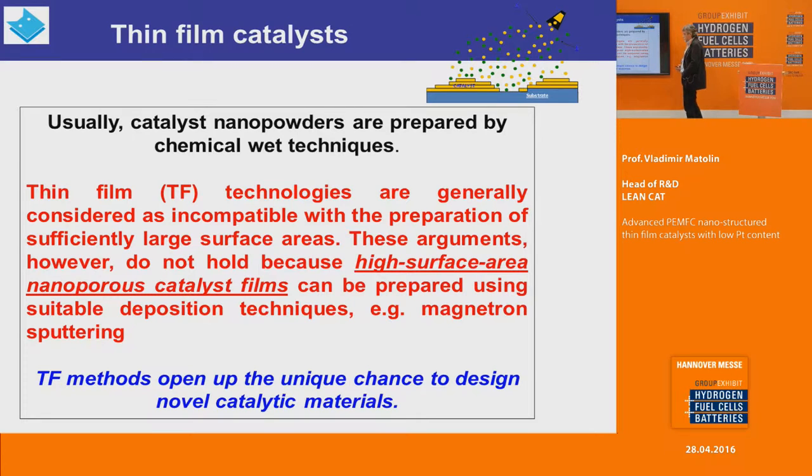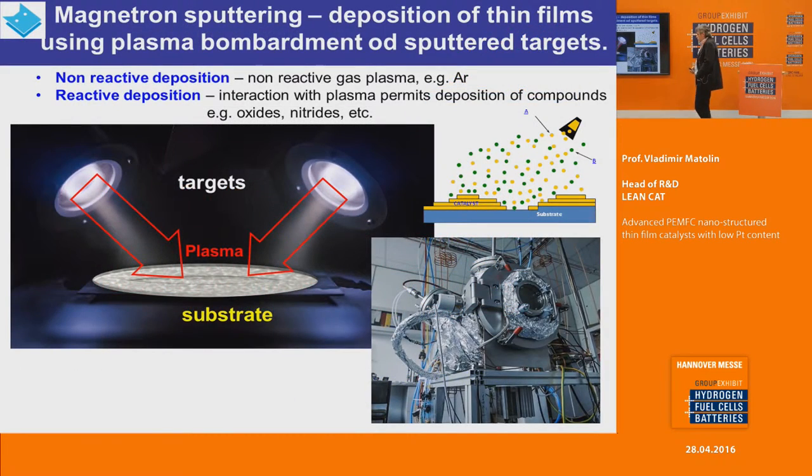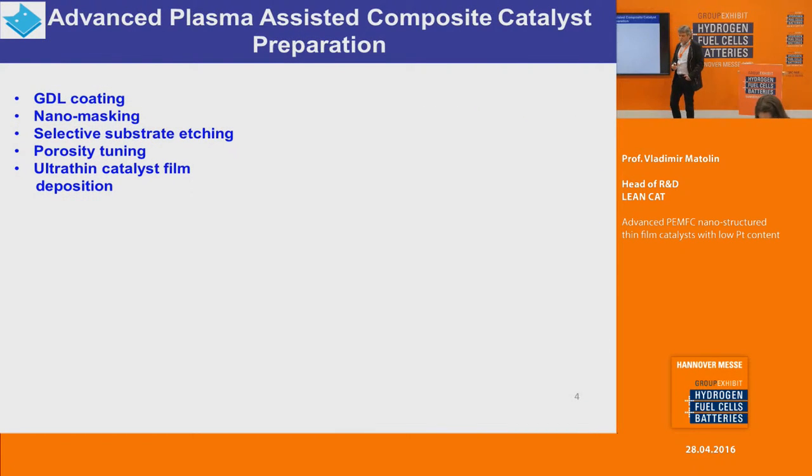The basic technique we are using is magnetron sputtering. In magnetron sputtering we have targets; plasma particles bombard the targets, causing sputtering of particles that are then deposited on the substrate. The plasma can be created in a non-reactive gas like argon — in that case the sputtering is non-reactive — but if we add a reactive gas to the working mixture we can create new compounds like oxides, nitrides and so on, opening the way to formation of new compounds.